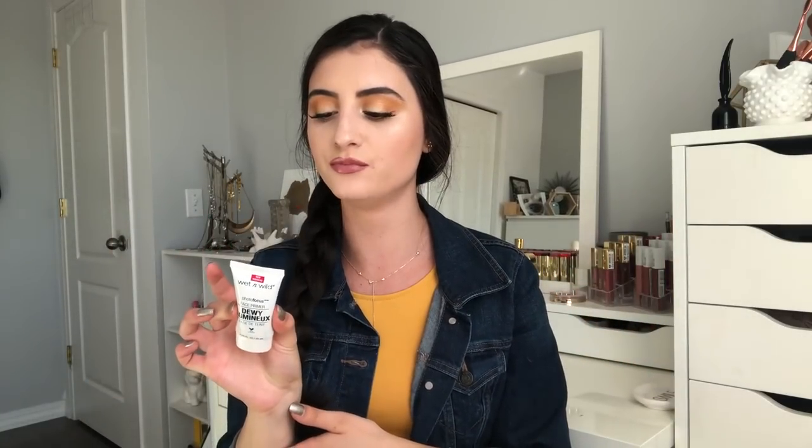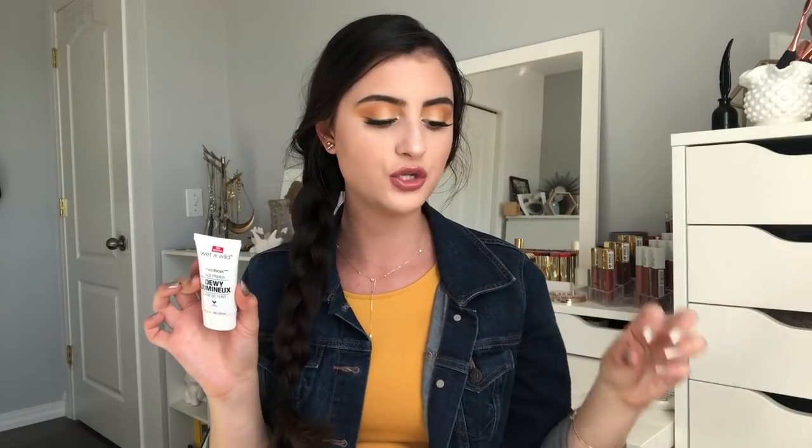I actually used both Wet n Wild primers today — this one all over my face and the dewy one under my foundation with a natural-finish foundation. I also love wearing the dewy primer on bare skin because it has a slight tint that makes your skin look so healthy — that glow-from-within thing. It's really nice for the beach or summer when you don't want to wear a lot of makeup. You can mix it into your moisturizer or foundation too. Sometimes dewy primers feel heavy, but this one is lightweight.